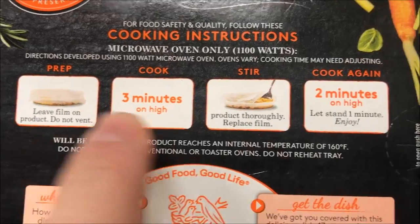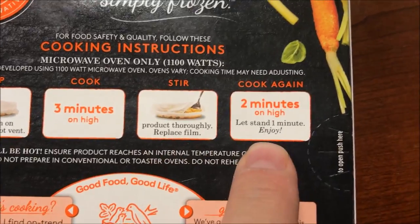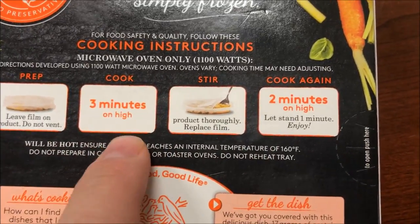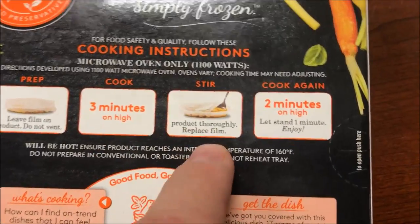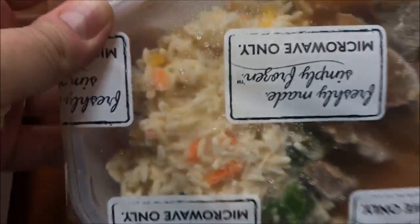I don't see any other directions — microwave only. Leave film on, do not vent it. Cook on high for three minutes, stir the product thoroughly, then cook another two minutes on high. So don't remove anything — three minutes, stir and replace the film, then do another two.